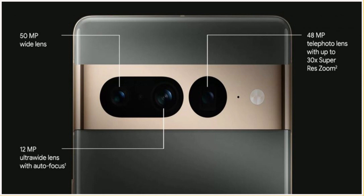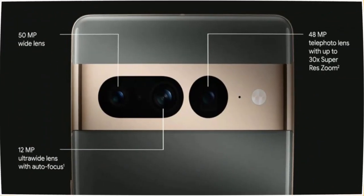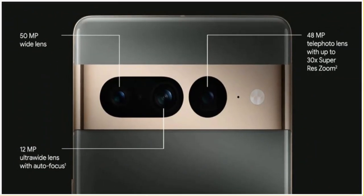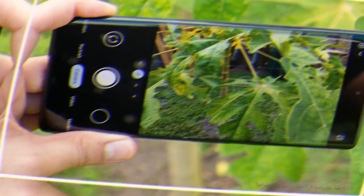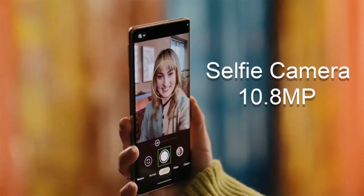A 12-megapixel ultrawide camera with an aperture of f2.2, and a telephoto camera of 48 megapixels with an aperture of f3.5 are also included. You can capture sharp and high quality images from a long distance.